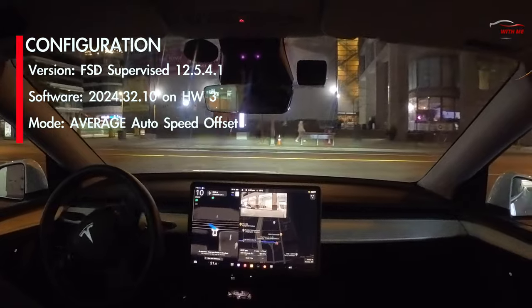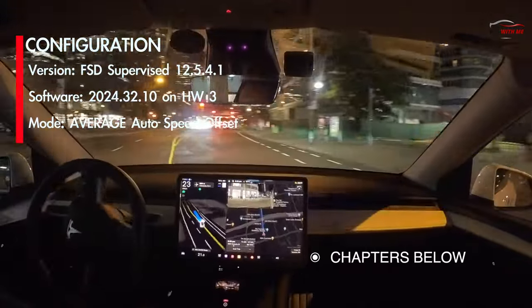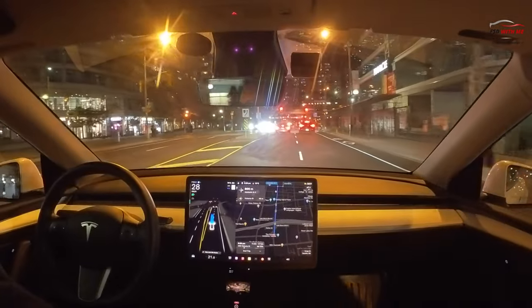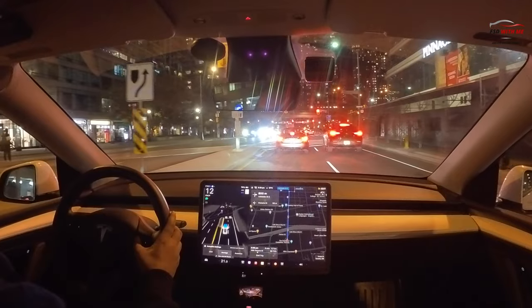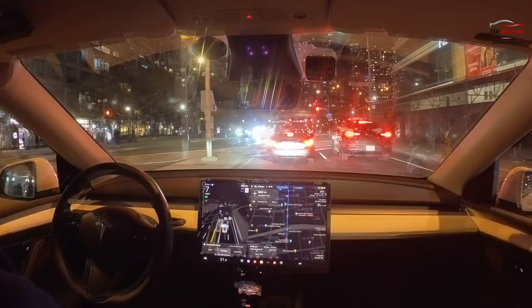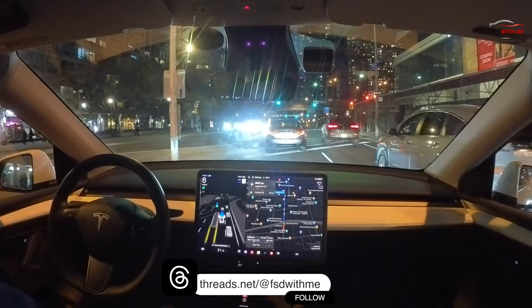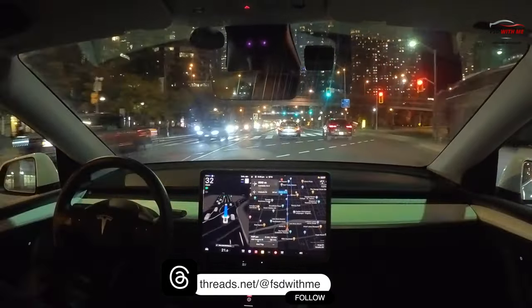Welcome back. The primary reason why I like to test FSD in downtown Toronto is because of all the variety of interactions that technology can face in a simple drive. While it's good to test FSD against some predictable and repeatable factors, the sheer variety and spontaneity of the situations you face downtown is what really shows what full self-driving can do.